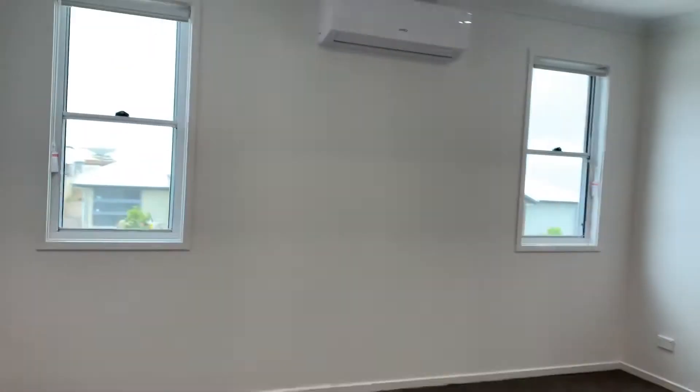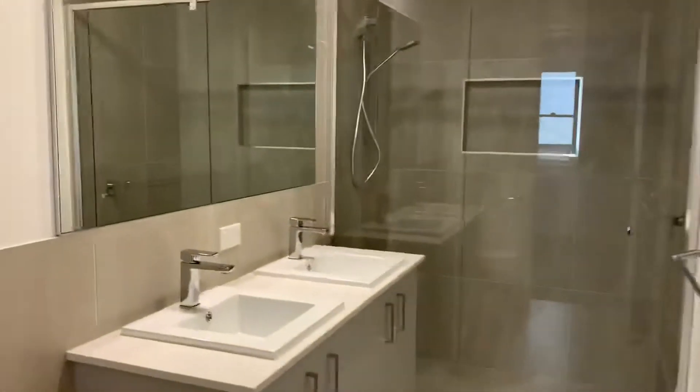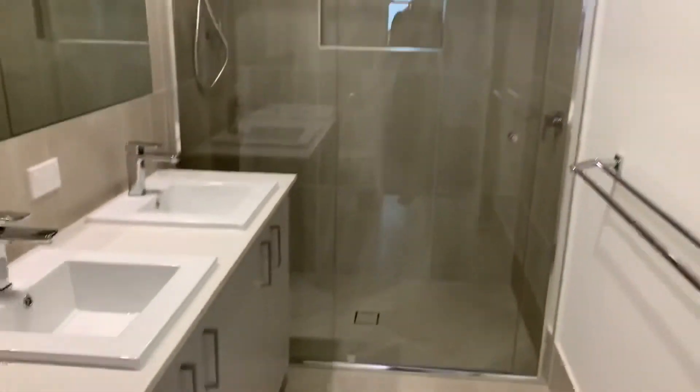Coming up on my left here is the master bedroom. You've got a quite sizable built-in robe, aircon, ceiling fan, roller blinds, his and her sinks, and again that niche — which is super handy.